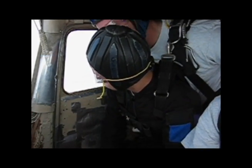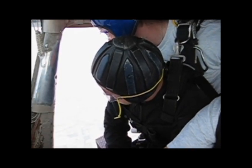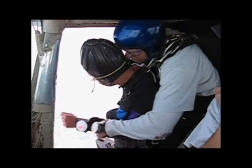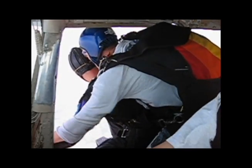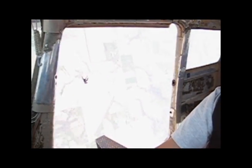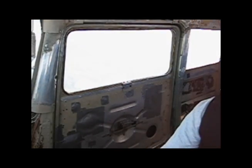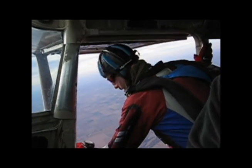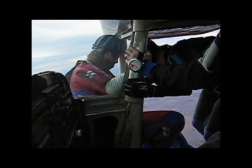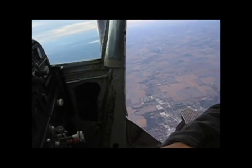All right, they're going to open. All right, rip it out! We'll be right back.